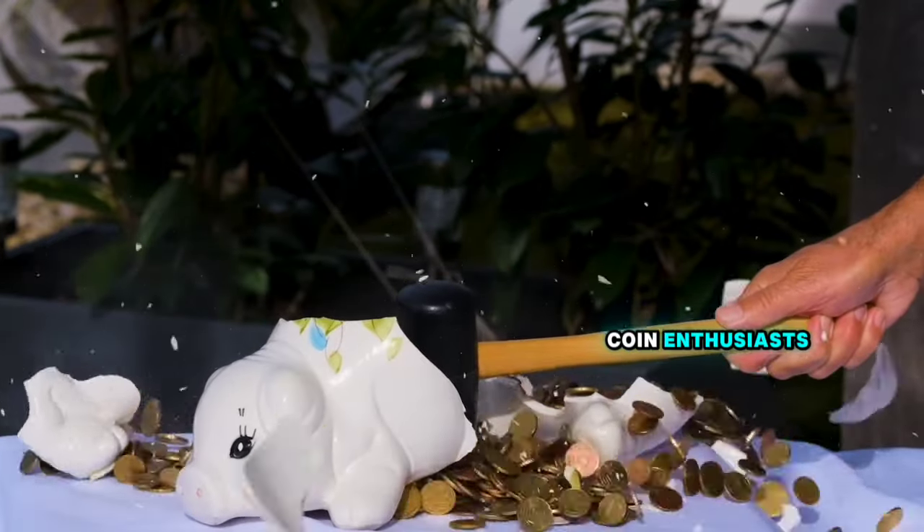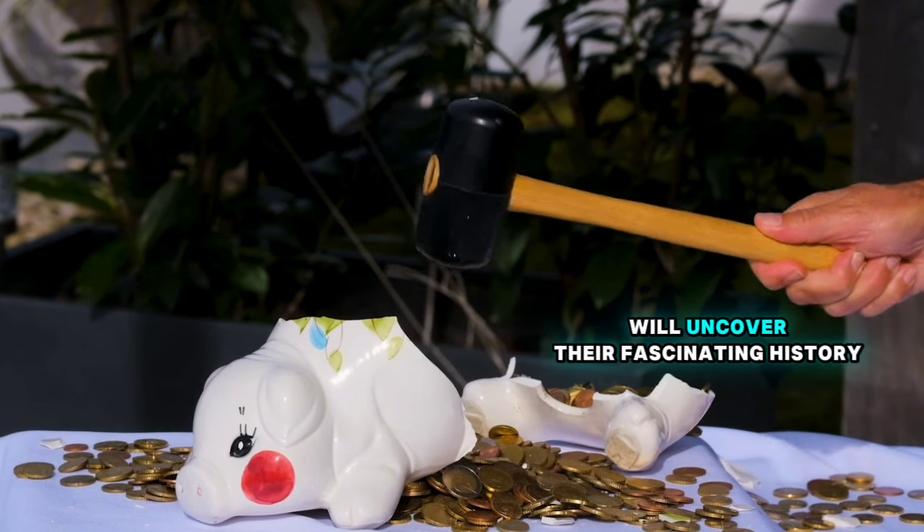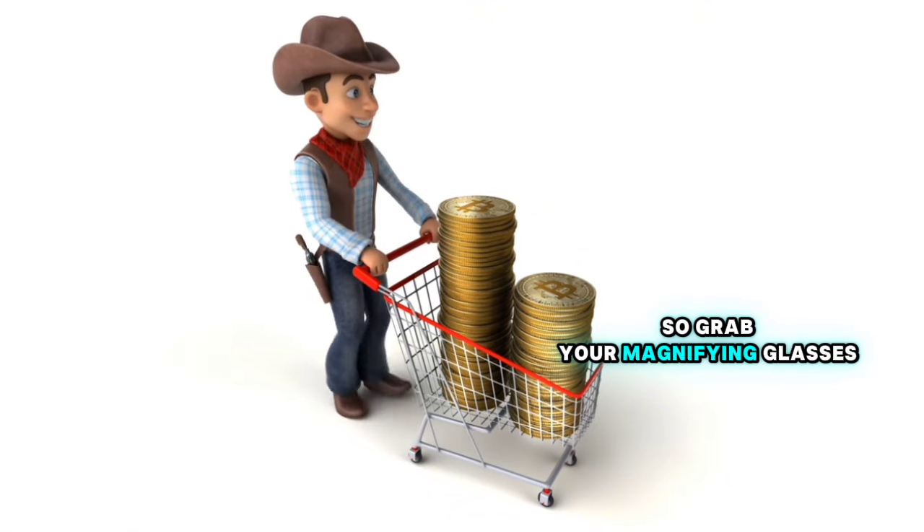Welcome back to our channel, Coin Enthusiast. Today, we're diving into the world of ultra-rare Canadian 25-cent coins. We'll uncover their fascinating history and reveal their incredible values. So grab your magnifying glasses and let's get started.